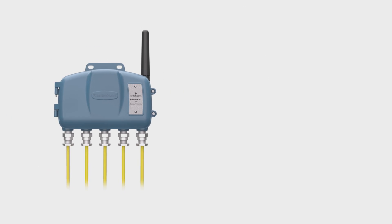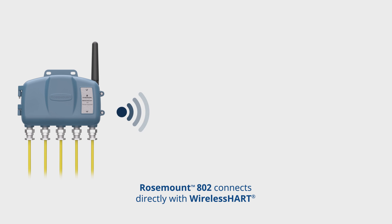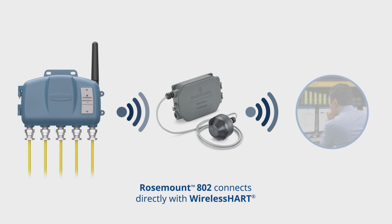The Rosemount 802 connects directly with WirelessHART to send data to the wireless gateway and then back to your control system.